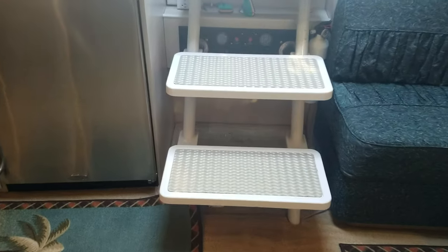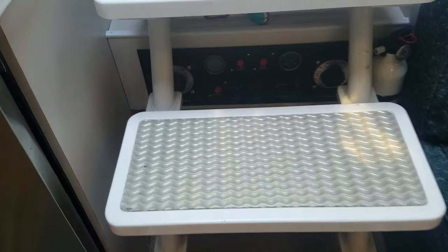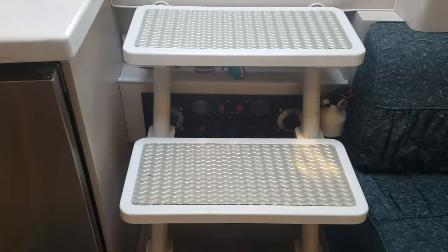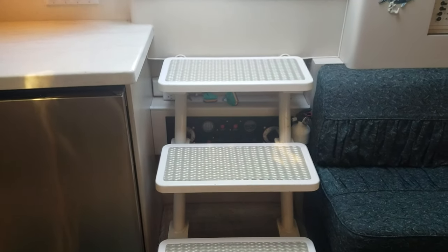While we're looking at power supply, something kind of unique with the 43 — the battery switches are tucked right underneath the steps, so they're easy to access. They're not hidden in a compartment or buried in the motor room.